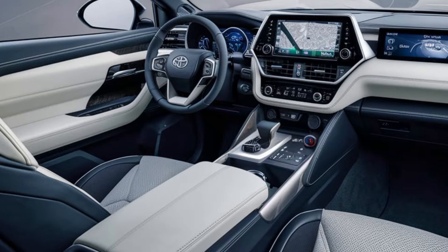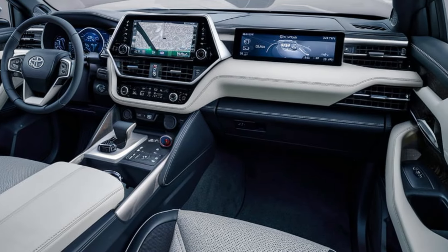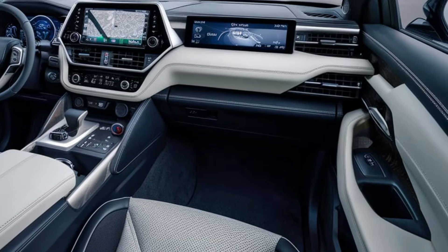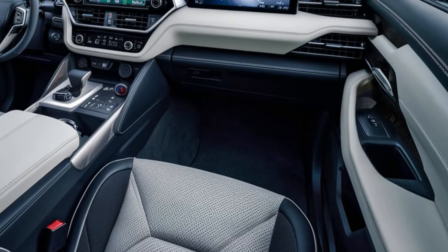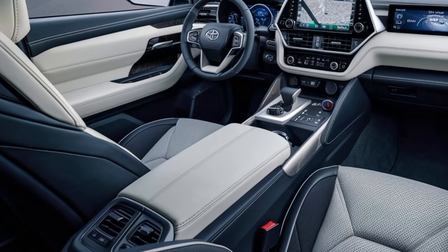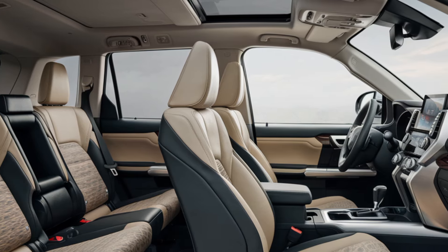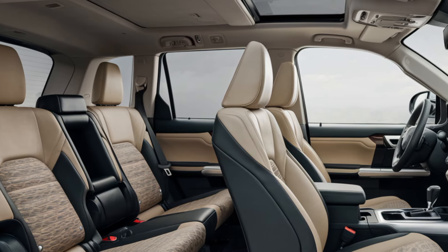Inside, the 2025 Fortuner's cabin has been upgraded for enhanced comfort and technology. The spacious interior can comfortably seat seven, with improved ergonomics and high-quality materials providing a luxurious feel. The dashboard is equipped with an updated infotainment system featuring a large touchscreen compatible with Apple CarPlay and Android Auto, ensuring drivers and passengers stay connected on the go.